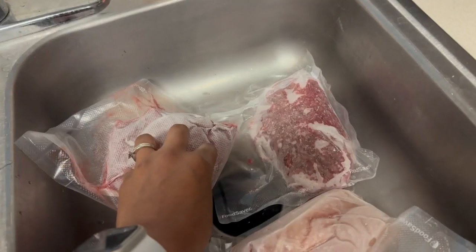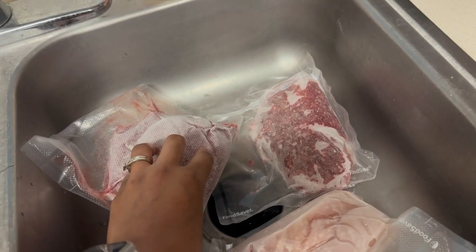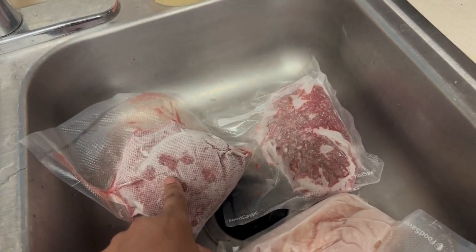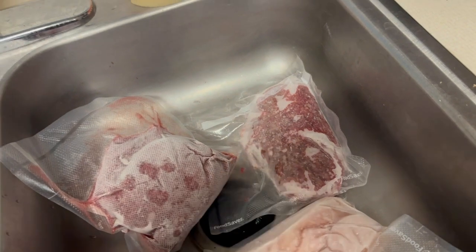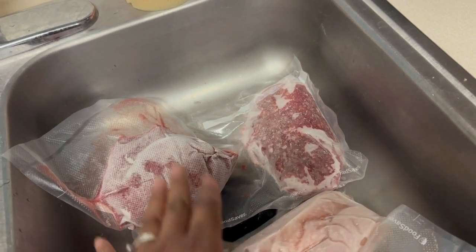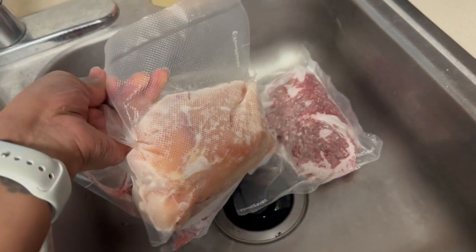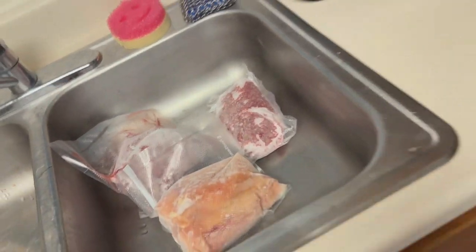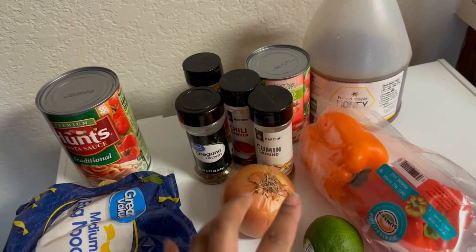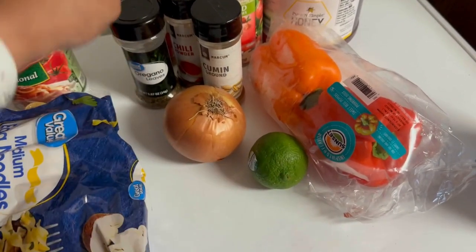I took out this pack for the chili — it's a decent size, we don't like too much meat in it. This other pack is for the beef noodle casserole, set aside for dinner the next day. And then the new recipe — I took out the chicken. It's got honey, diced tomatoes, peppers, onions, lime juice, cumin, chili, and oregano.